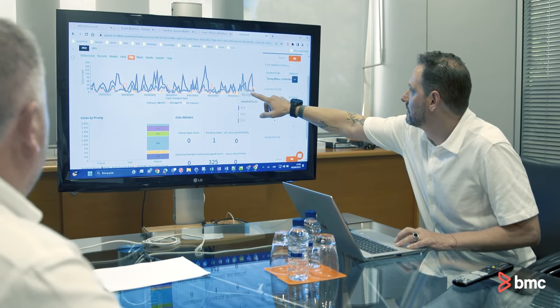For the platform, we decided for BMC Business Workflows because it had the holistic view of integrating service and operations management into a single platform.